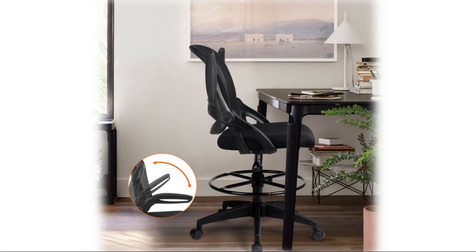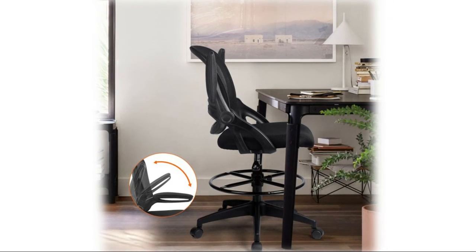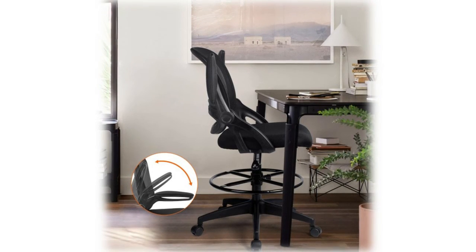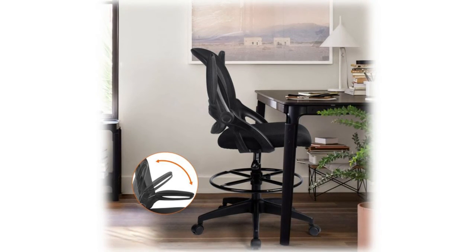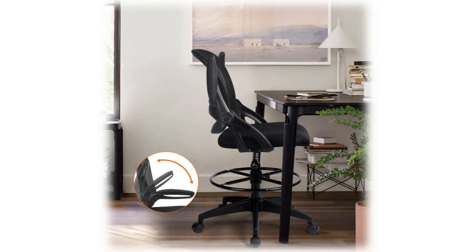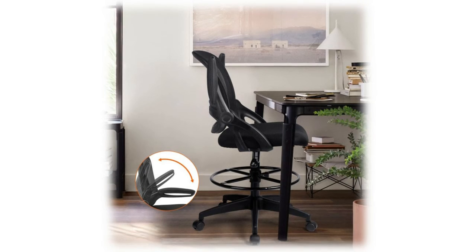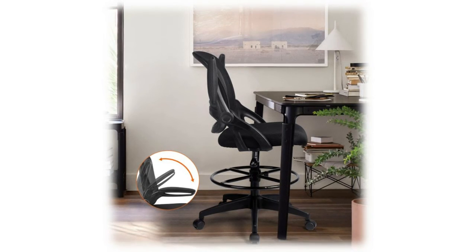The drafting chair includes a foot ring — you can tighten or loosen the plastic nut of the foot ring to achieve height adjustment for maximum comfort, making this draft chair suitable for people of different heights and table types. No additional tools are needed; all screws have extra backups, and simple picture instructions enable anyone to put this computer chair together.